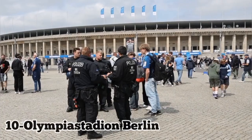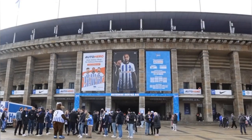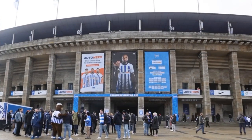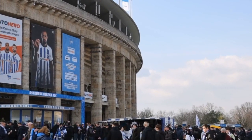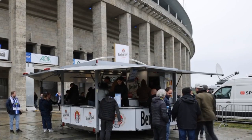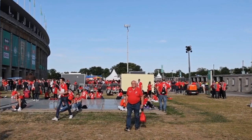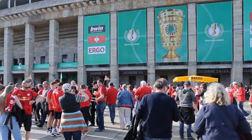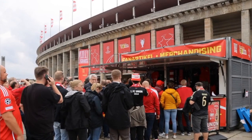Number 10: Olympia Stadium Berlin. The Olympia Stadium Berlin, originally constructed for the 1936 Summer Olympics, is a historic stadium renowned for its striking architecture and rich sporting history. Located in the Westend district of Berlin, it has hosted numerous major events, including football matches and concerts. Visitors can take guided tours to explore its facilities, learn about its past, and admire its iconic design. With its storied past and impressive structure, the Olympia Stadium Berlin offers a fascinating glimpse into Berlin's sporting heritage.